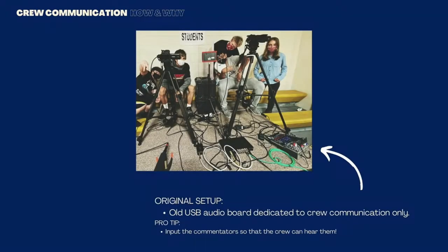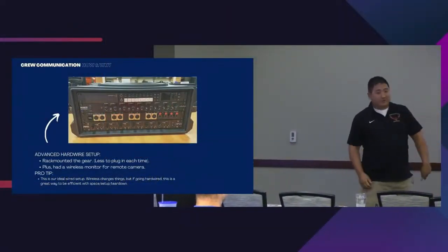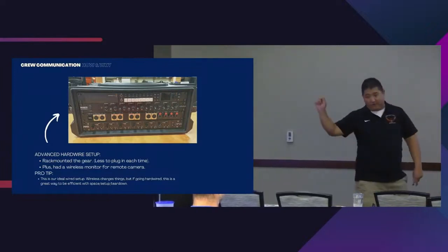In terms of equipment for crew communication — yes, you can get fancy stuff — but we literally started with our old USB audio board and all we had to buy was headsets. Every kid had their own headset. When we talk about student engagement, this was my number one way to keep kids engaged on a stream — putting everybody on a headset so they could hear and talk to the other people. This was our modified version, racked out — so instead of four power cables, I was down to one.